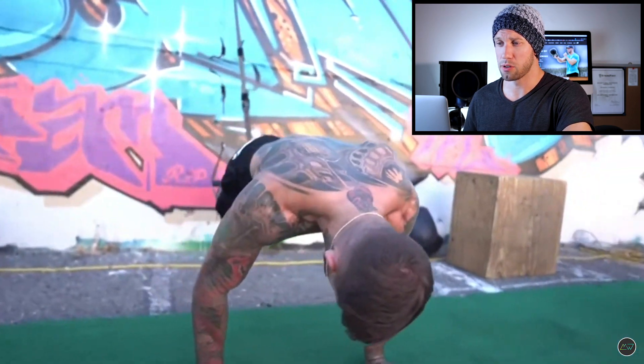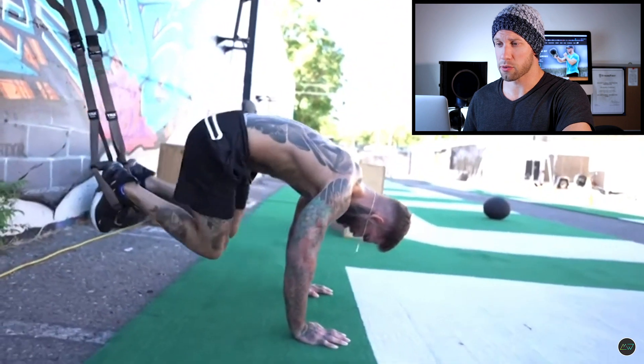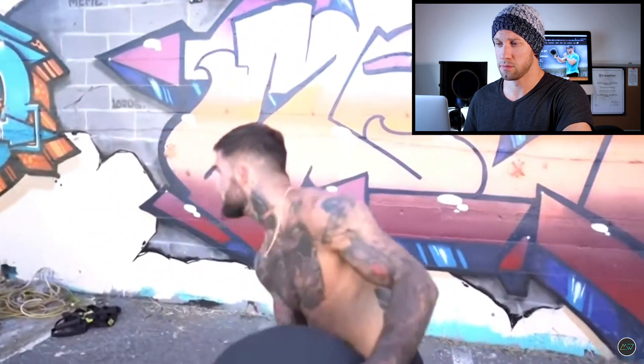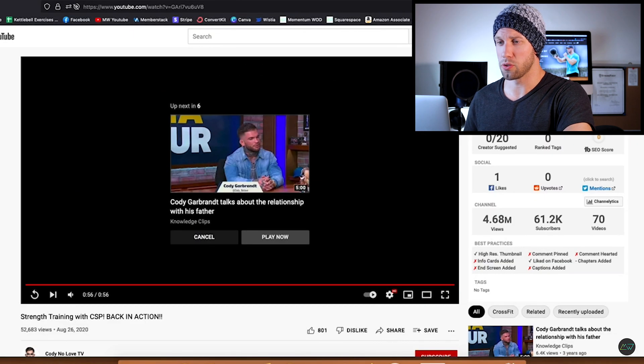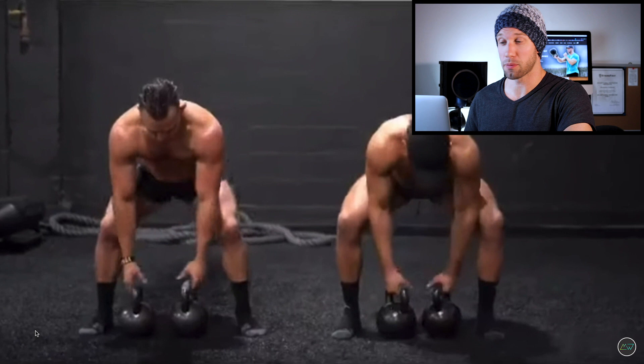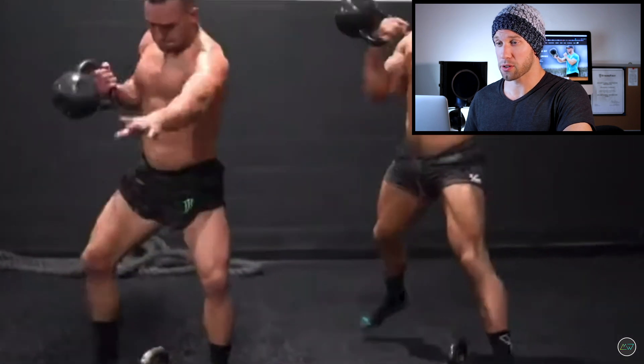Finishing things out here with Cody, we've got some ball throws against the wall and a little TRX work to close things out. Next we are moving on — we have Michael Chandler, new UFC superstar and former Bellator champion.